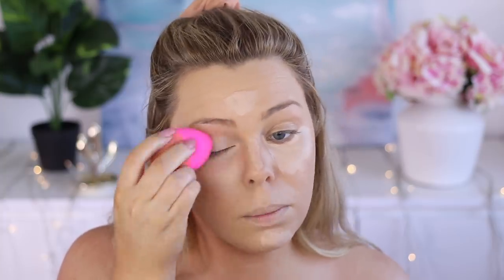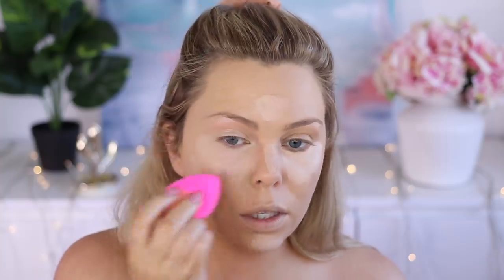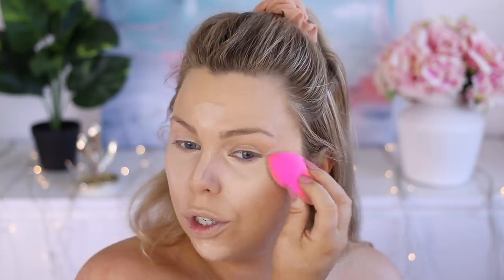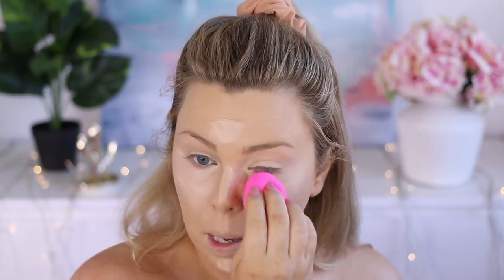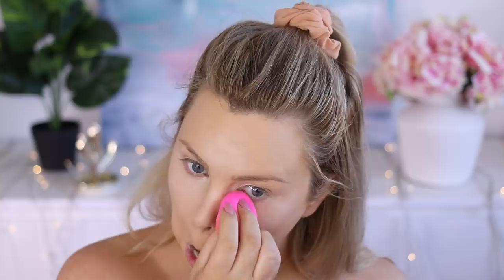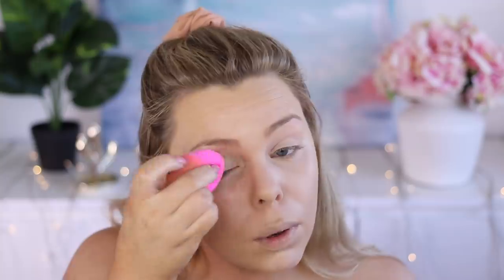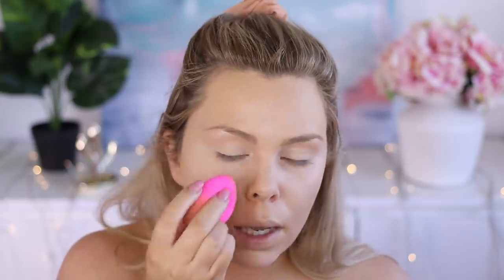I haven't had a new Beauty Blender opened in so long. The one I've been using is way past its use date, but it's still okay — I take really good care of it and wash it before every use. I'm just going to highlight my under eyes and then pop that on my eyelid. Someone suggested using concealer as an eye base instead of a dedicated one I don't like, so I might try that today.